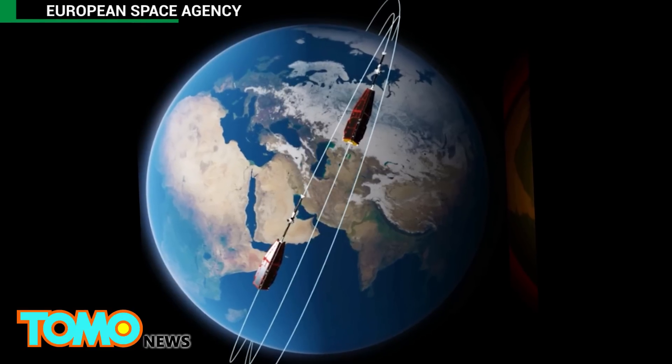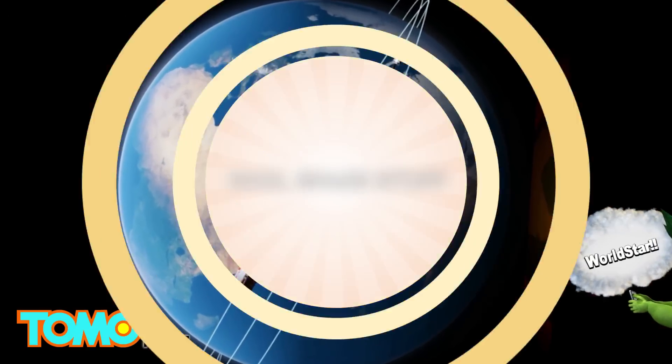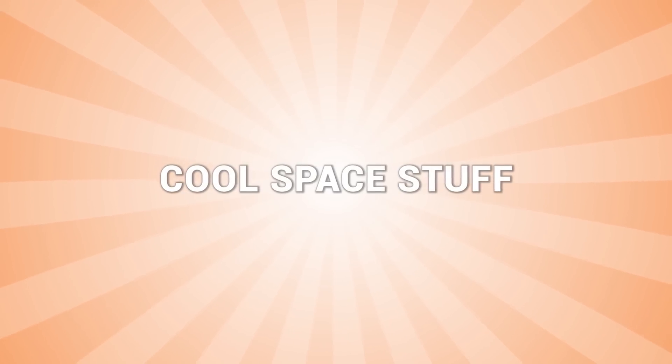And no, before you ask, it's not Marijuana Man's fabled Trouser Snake — we already checked. Keep watching for cool space stuff!